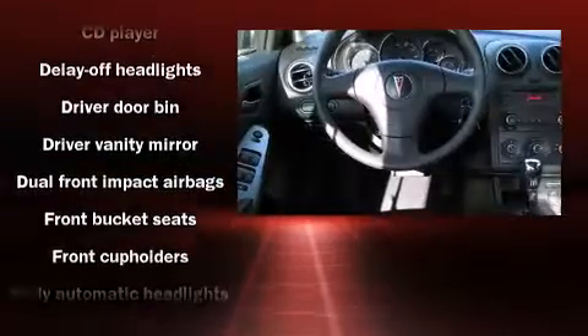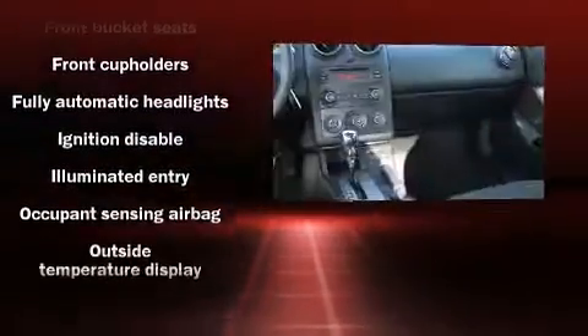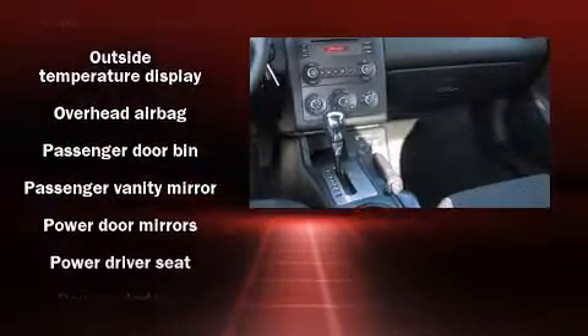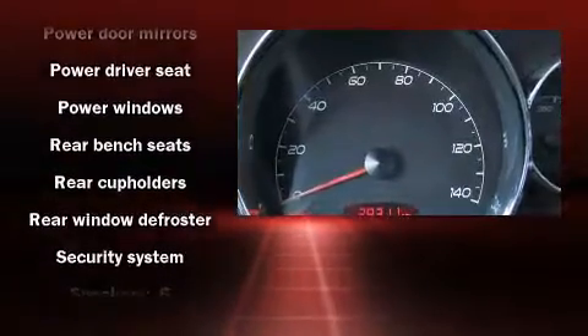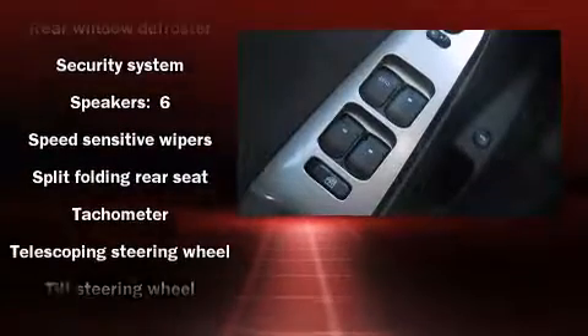Enhancing the audio experience throughout the interior. In the event of a rollover collision, side curtain airbags provide additional protection for outboard seated passengers. It also arrives with a Carfax history report, providing you peace of mind with detailed information.